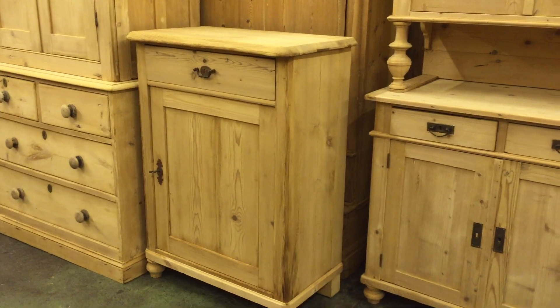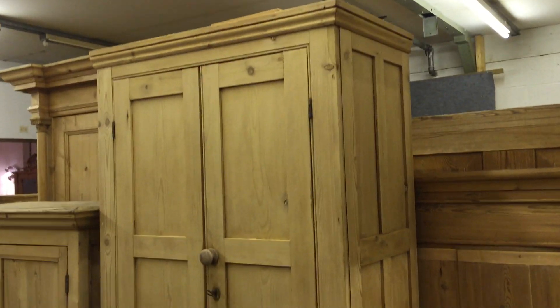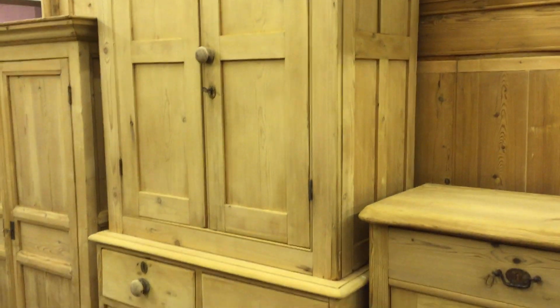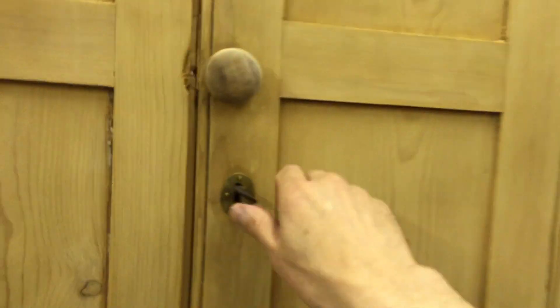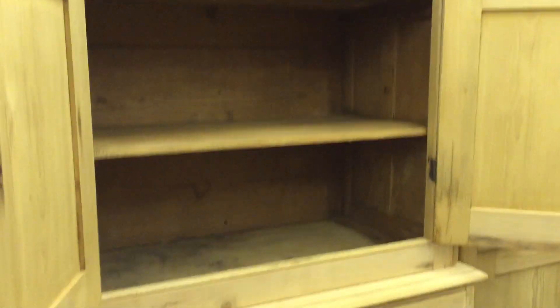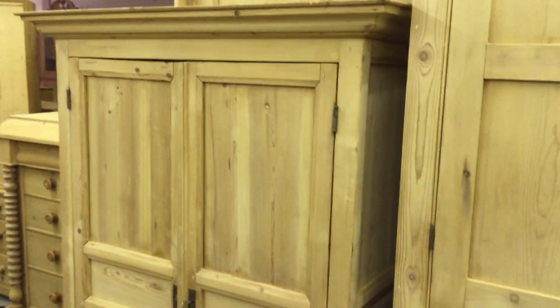Here's a smallish cupboard — one door with a drawer above. And a lovely Victorian pine linen press with two over three drawers, then two doors. If I open the top, there are three shelves inside the top section and a working locking key.